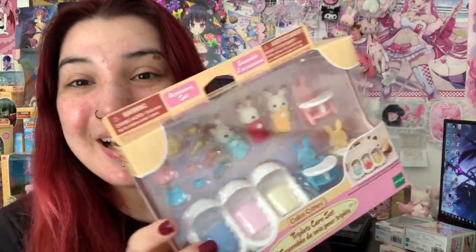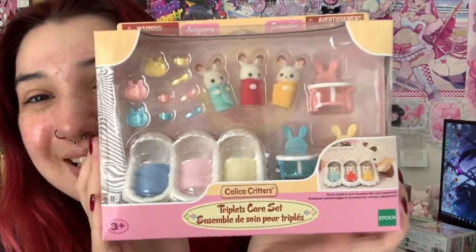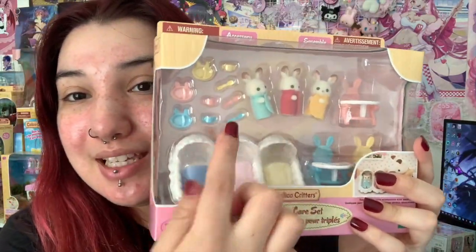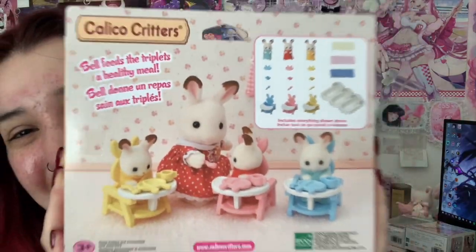The next set that I bought is the triplet care set. I don't think I have any of the bunny triplets yet. But look at this — it comes with the little beds, the little high chairs, the little plates, cups and spoons. Look how adorable this is!